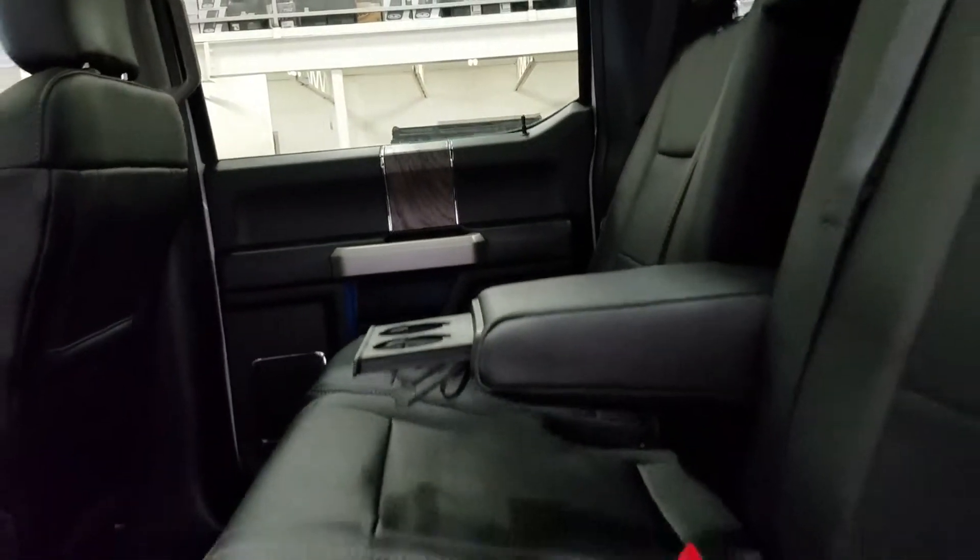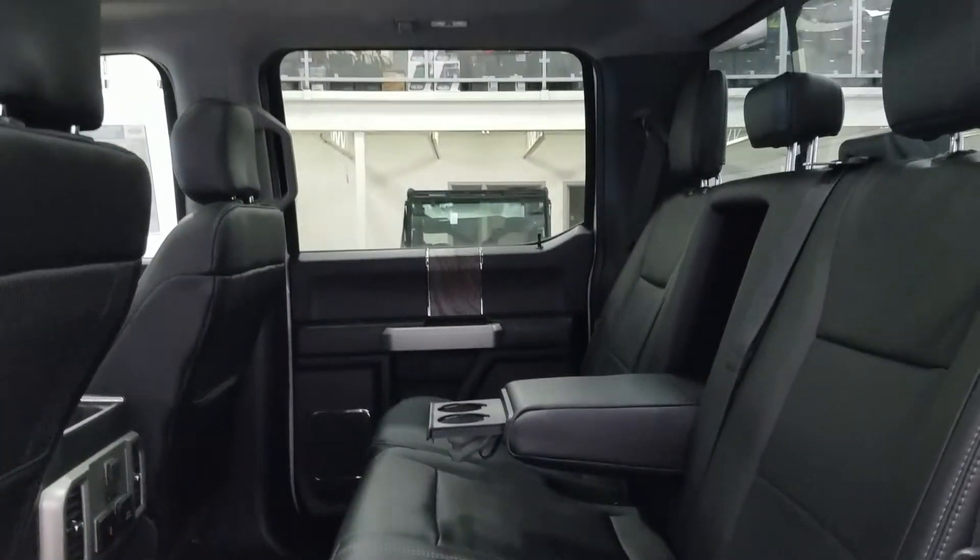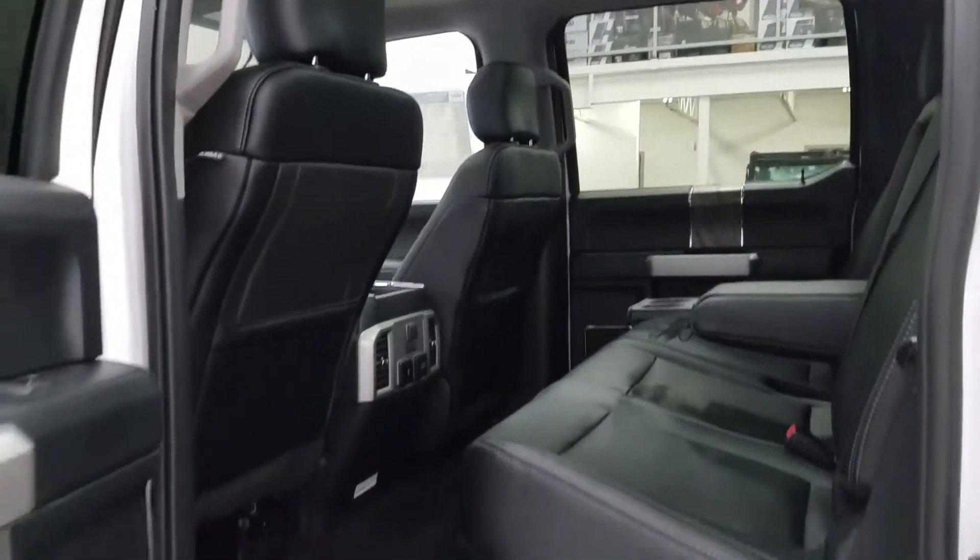With our 60/40 bench seating arrangement we are left with loads of legroom and tons of headspace to fit three passengers in the rear comfortably.